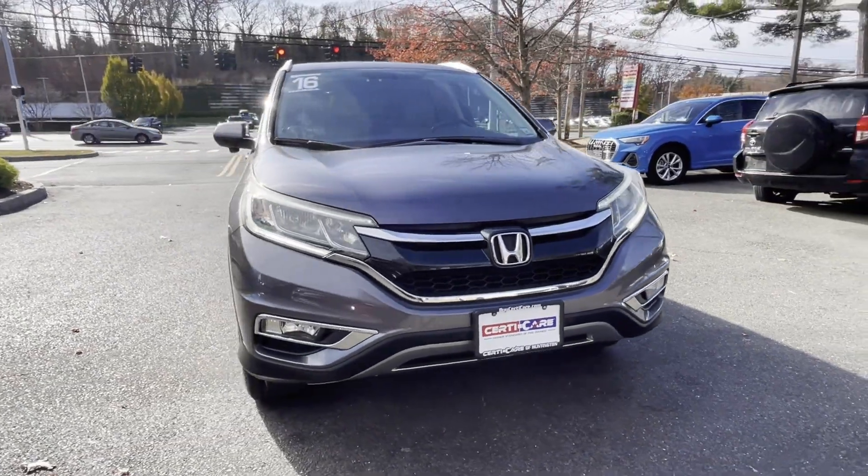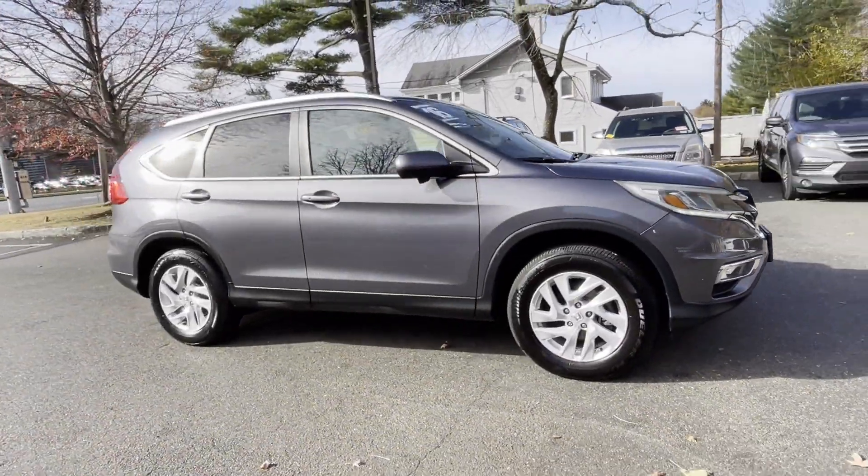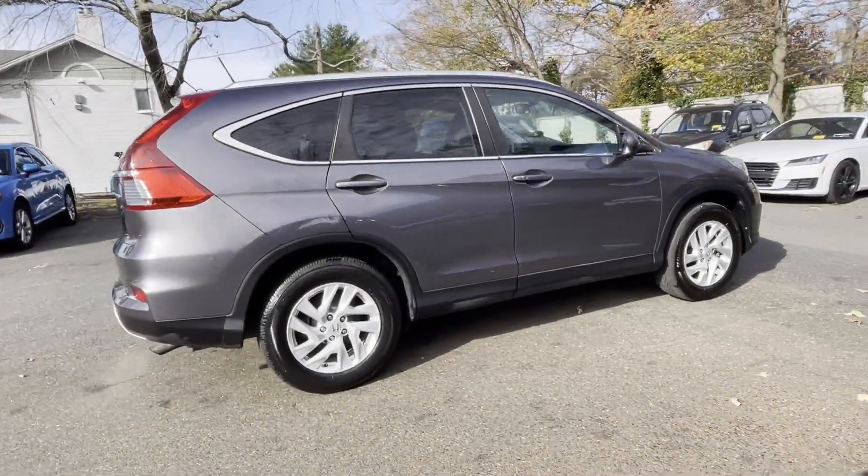2016 Honda CR-V. With less than 68,000 miles on the odometer, this SUV offers space as well as power and performance.